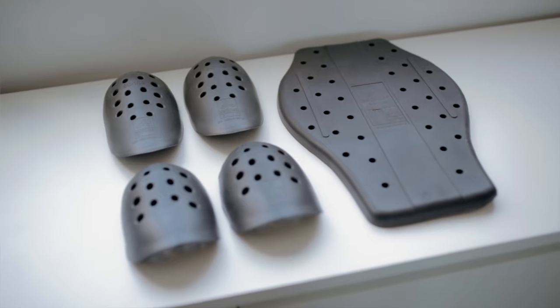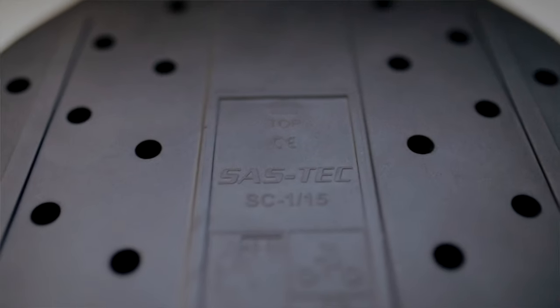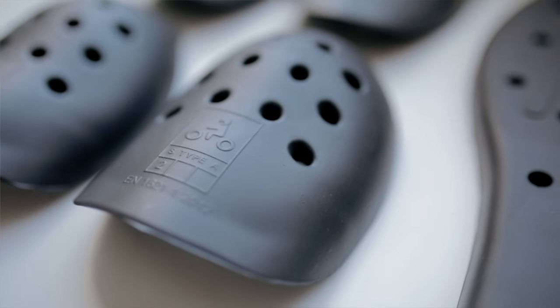It has SAS-TEC Level 2 removable protectors on the shoulders, elbows, and back. Andromeda claim that this is a long-life product — it's going to last you for a while, so it's an investment.